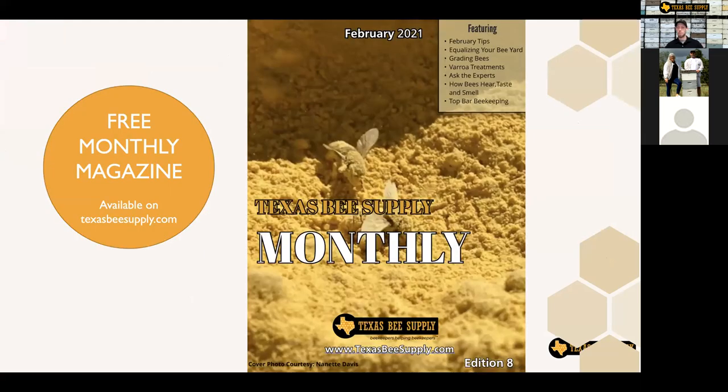The monthly magazine is almost through the announcement. Sherry, do you want to jump on and tell us a little bit about this month?